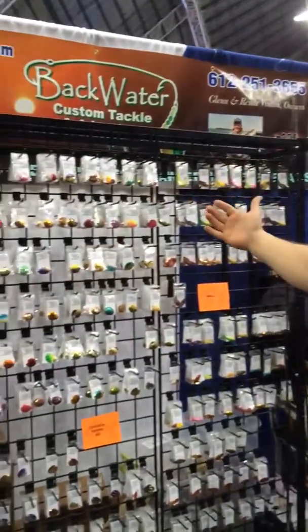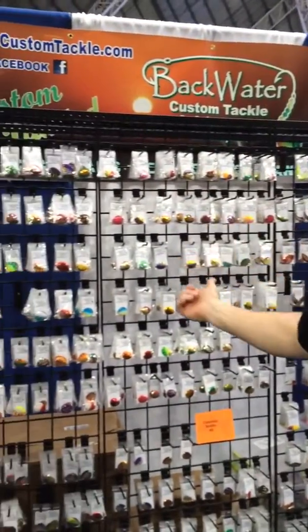Let me tell you, I get in here and it's just like a kid in a candy store. As you can see behind me, we have an incredible selection of all the hottest blades on the market today.